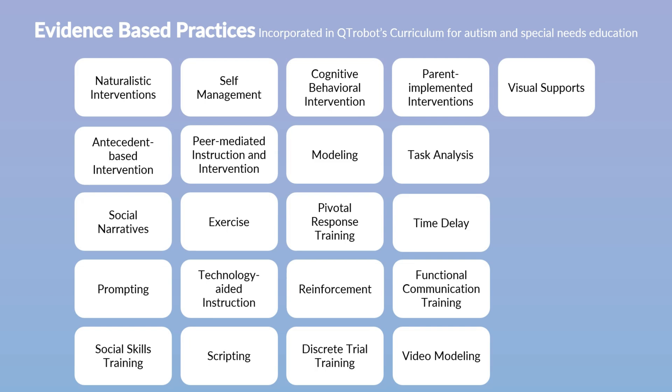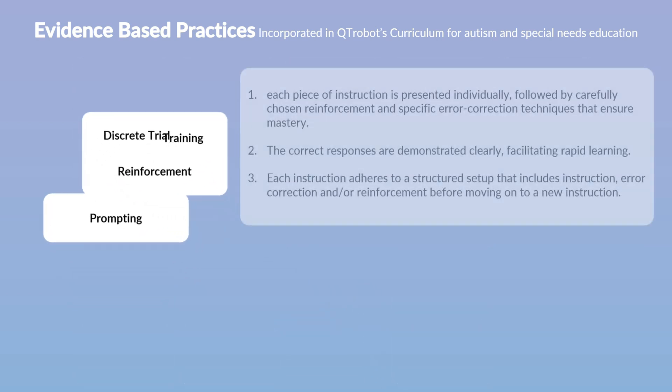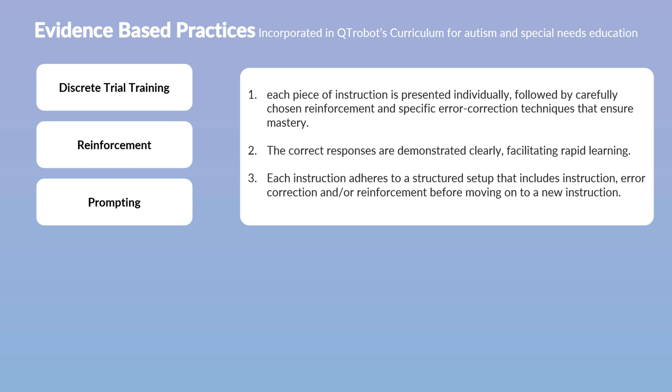Finally, every Cutie Robot activity employs direct instruction — a teaching method known for its high structure and meticulous design, providing step-by-step teaching interactions. In direct instruction, each piece of instruction is presented individually, followed by carefully chosen reinforcement and specific error correction techniques that ensure mastery. This approach helps avoid trial-and-error learning, which can slow progress and sometimes lead to frustration in students.